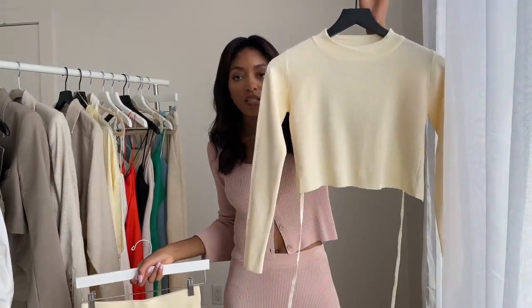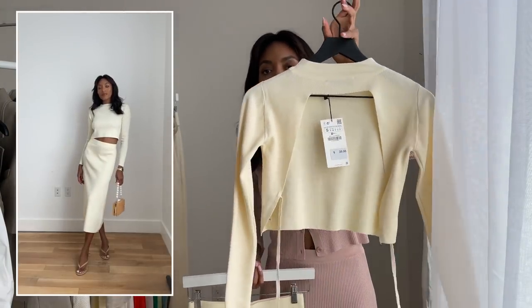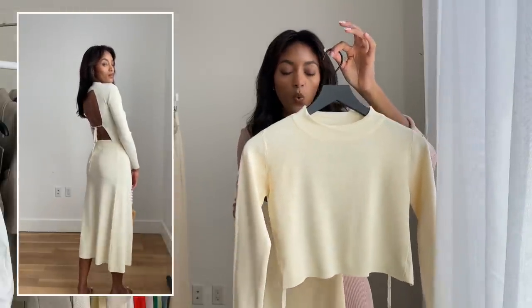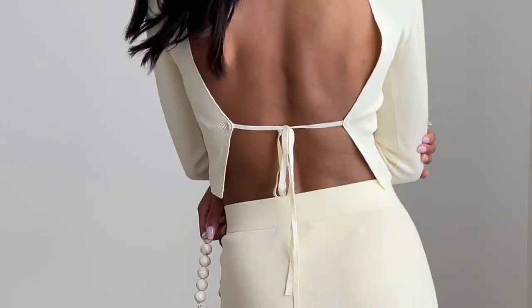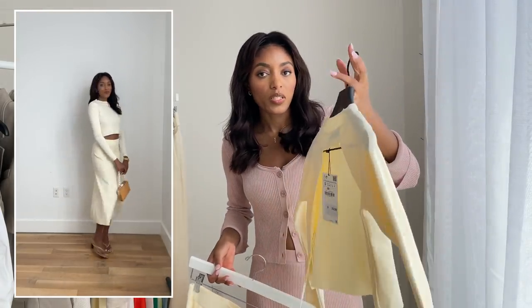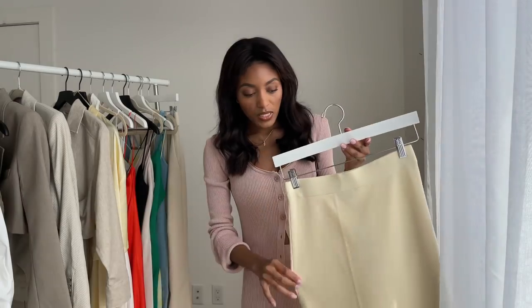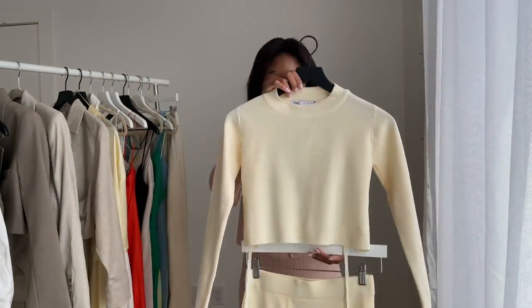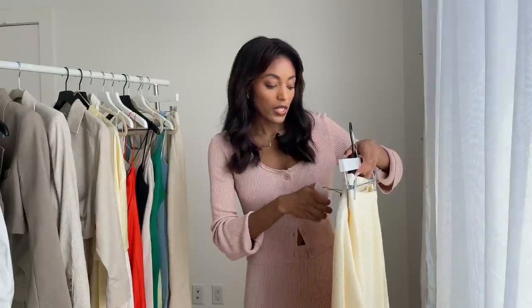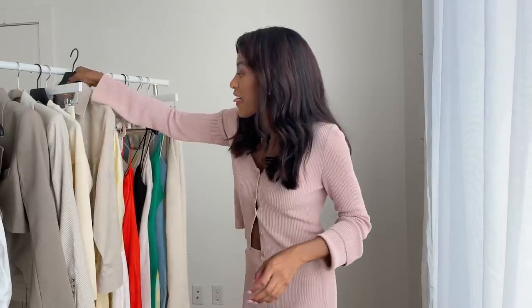The next look is a cream matching set — the top has a cut-out back with two strings that tie in the back, which is really sexy. It's long sleeve with a sweater-like material, so it's great for spring or cooler summer evenings, especially by the water. Then there's the matching skirt with an A-line cut that's elegant and chic — pair it with heels. I love a good matching set. I got both the top and skirt in a size small.